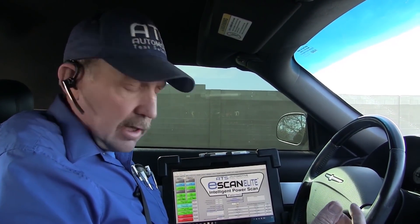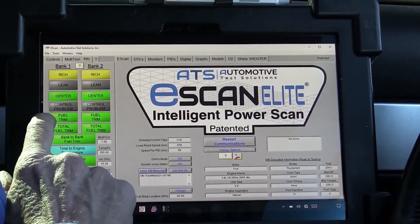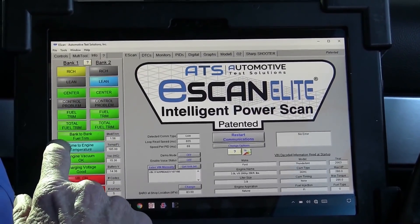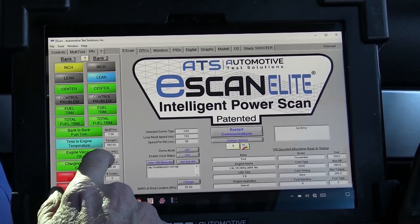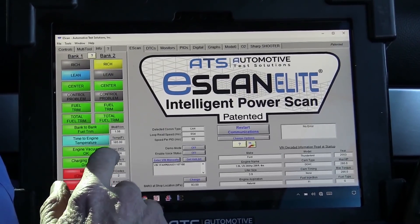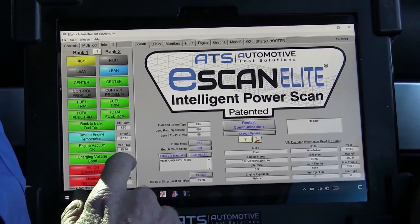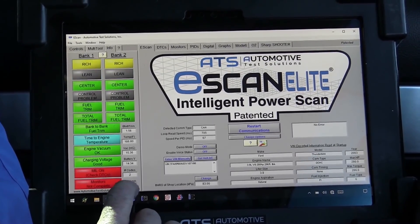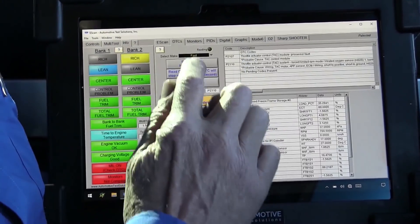I got the scan tool up. Let's look at the data. Right away I have good fuel control - I'm switching and I'm centered. The long-term trim is good, total trim is good, bank-to-bank trim is good. Still warming up, 185 degrees on the engine. Engine vacuum is good, about 15.3 - I expect 15 or 16 at 5,500 feet elevation. Charging voltage is good at 14 volts. We have two codes and they've cleared the monitors, so the monitors have not rerun. Let's look at the codes.